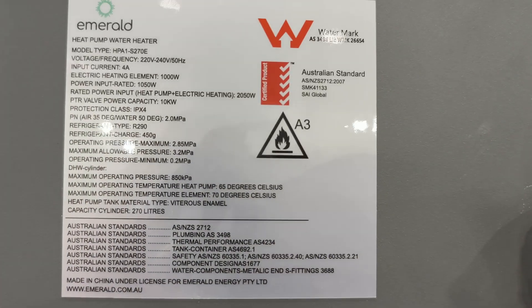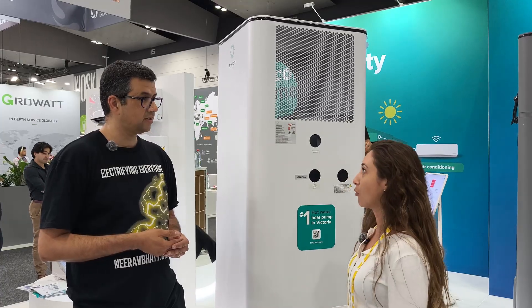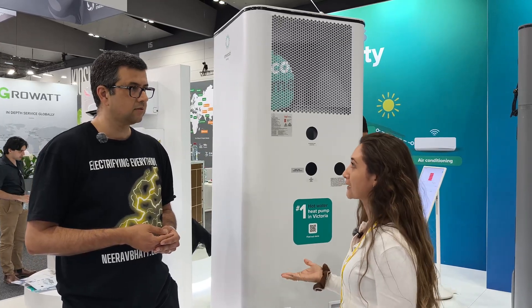And because you're in Victoria, I guess it performs reasonably well in the cold? Absolutely. It performs really well in the extreme temperatures of Australia, whether that's extreme heat up in Cairns or the extreme cold down in Tasmania.